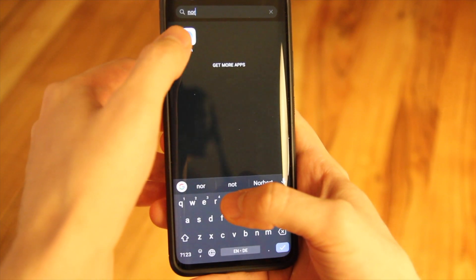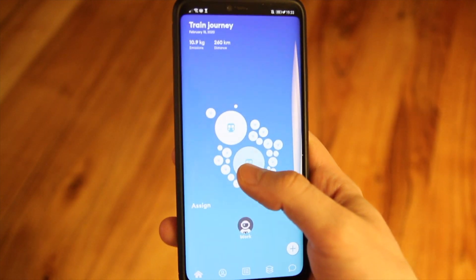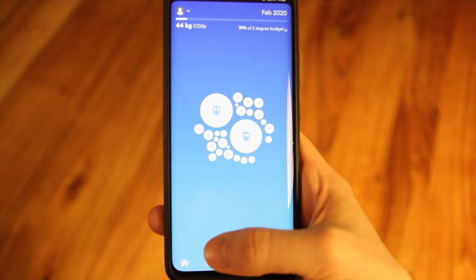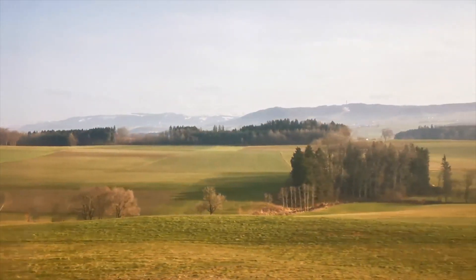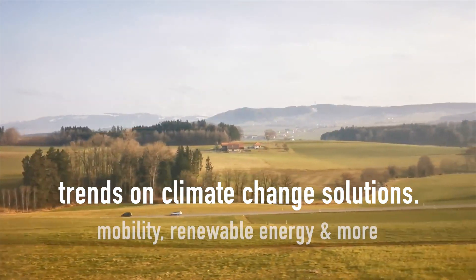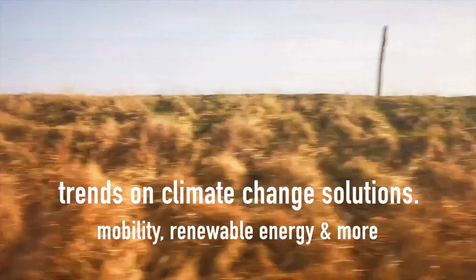But what do you think of North? Is this a good way to learn about one's footprint or even change behavior? Or do you think it is just a geeky tool for data nerds? Would you use the app or would you not? And what are your experiences with other carbon calculators? Let me know in the comments below and don't forget to subscribe if you like to hear about more trends in mobility, renewable energy and other climate change solutions. Thanks for watching and see you next time!